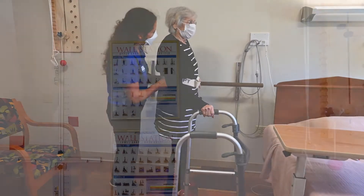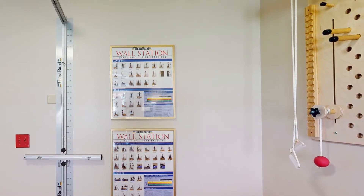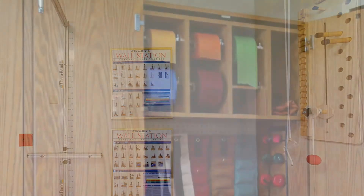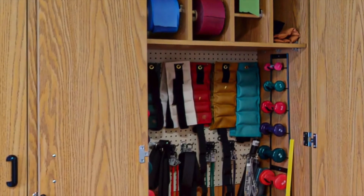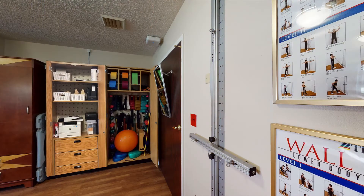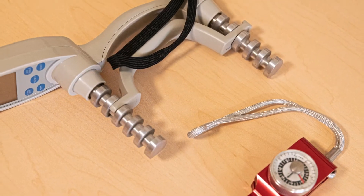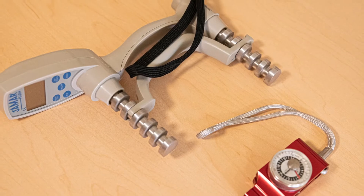Within each suite, you will find a variety of equipment and supplies to address your rehabilitation plan. Our cabinets are designed and stocked with a variety of therapy equipment and assessment supplies. These supplies remain in each suite for the exclusive use of the patient and their therapists, ensuring enhanced infection control is maintained as the equipment is not shared among other patients.